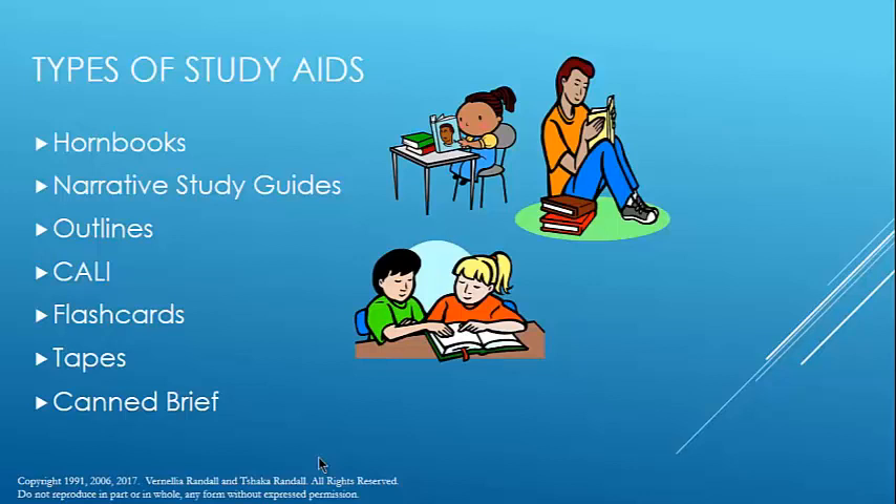One kind of study aid I want to address is canned briefs. The problem with canned briefs is, first of all, they're someone else's analysis of a case — particularly cases in your case book — and so they can be wrong. More importantly, especially for first, second, and third-year students, one of the skills you have to learn is to read cases critically. To the extent that you use canned briefs, you shortchange that process.